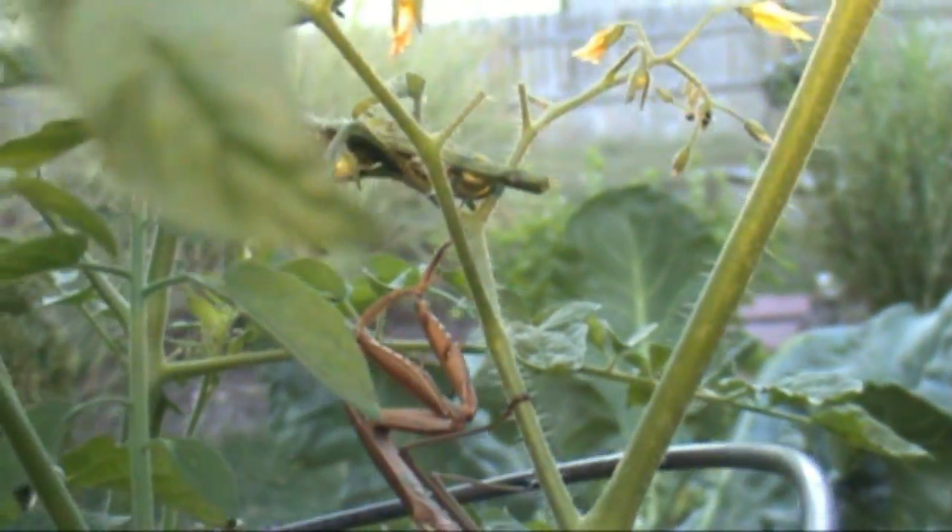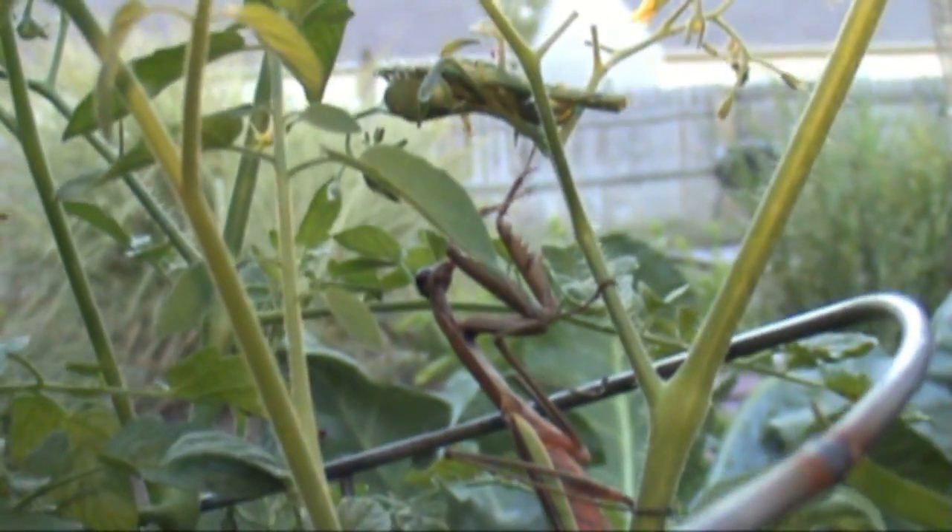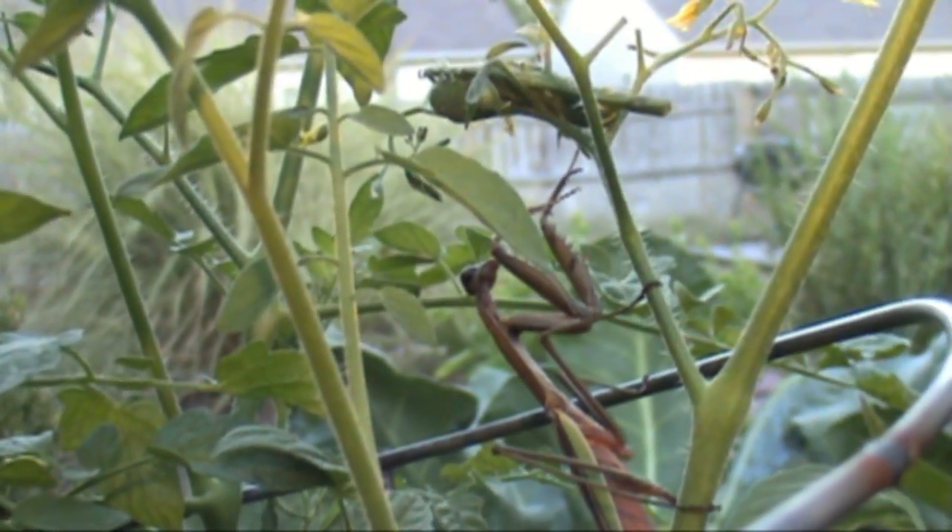He's just sitting there looking at it. I don't know if they're waiting on each other, playing coy or what, but I'm wanting him to devour this thing right in front of me.